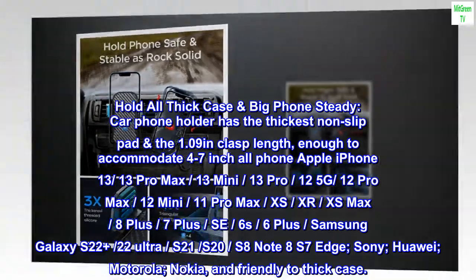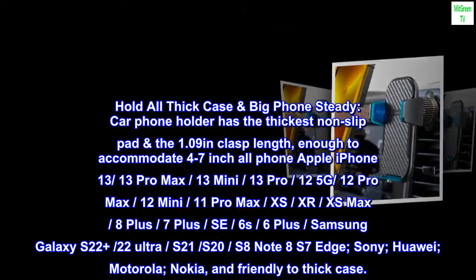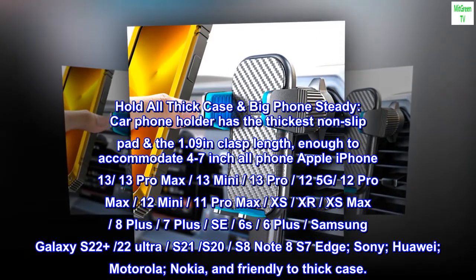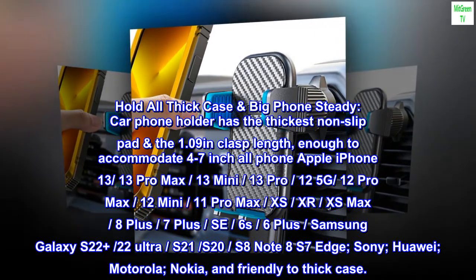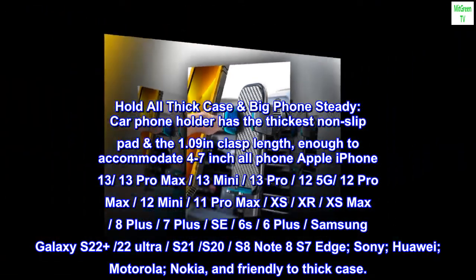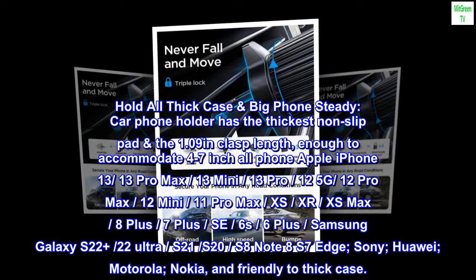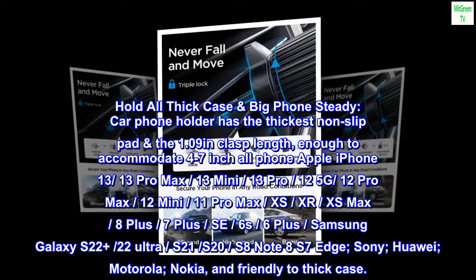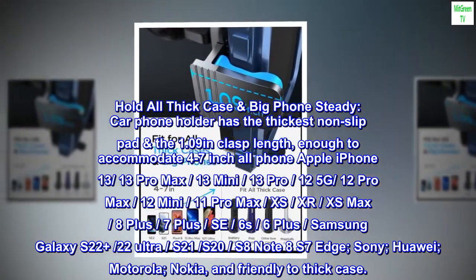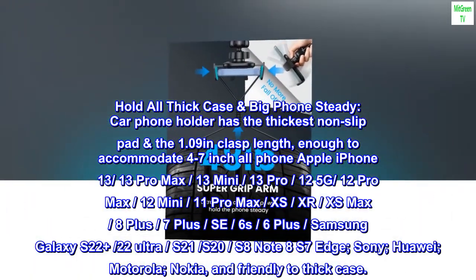Holds all thick cases and big phones steady. The car phone holder has the thickest non-slip pad with a 1.09-inch clasp length, accommodating 4–7 inch phones including Apple iPhone 13, 13 Pro Max, 13 Mini, 13 Pro, 12 5G/12 Pro Max, 12 Mini, 11 Pro Max, XS/XR/XS Max, 8 Plus, 7 Plus, SE, 6s, 6 Plus, Samsung Galaxy S22 Plus, S22 Ultra, S21/S20, S8, Note 8, S7 Edge, Sony, Huawei, Motorola, Nokia, and is friendly to thick cases.